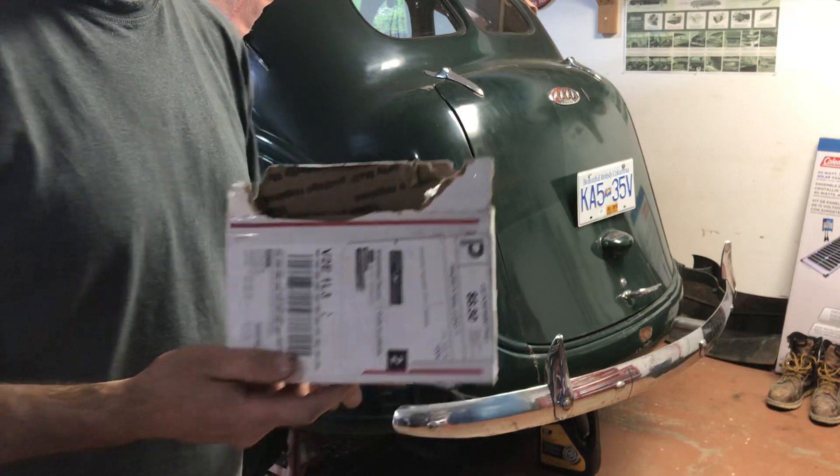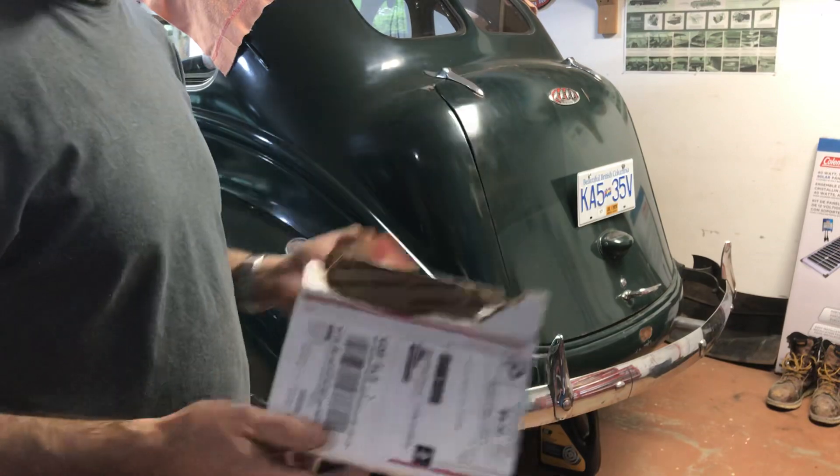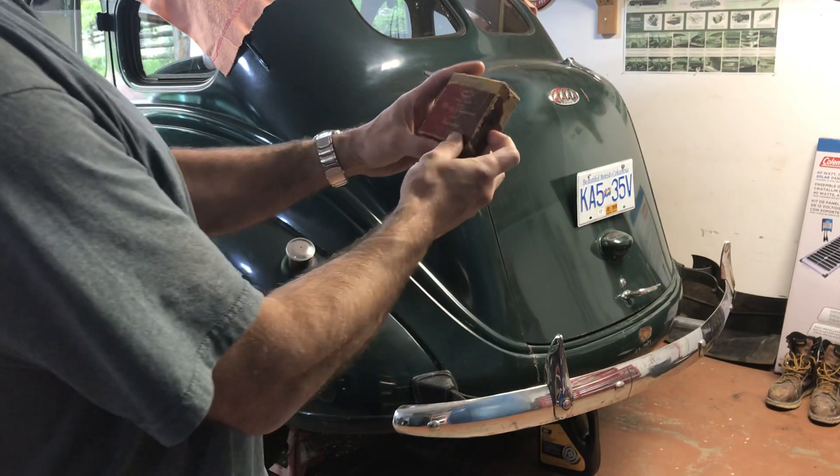I feel for you guys in Australia, in Africa, in Europe who have these vintage Chrysler or any American car and you're waiting for parts. I don't know how you deal with it — it's brutal waiting four weeks for a part. But alas, we have a good-looking box here.